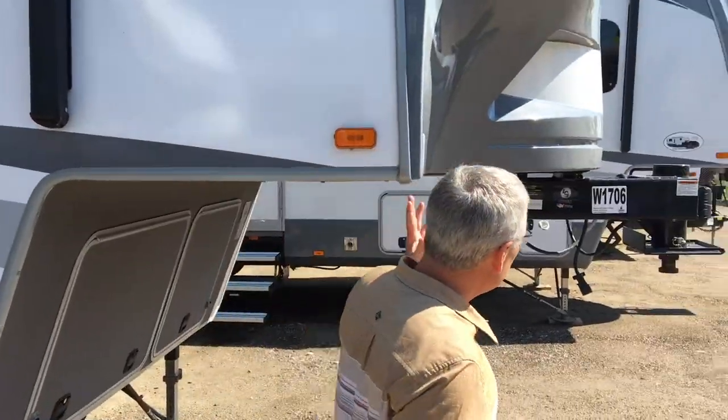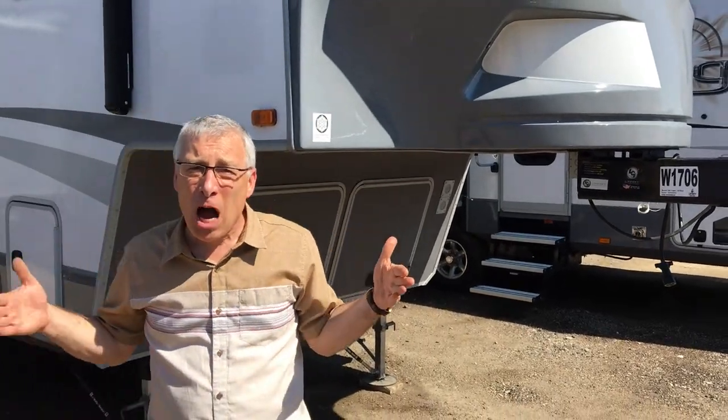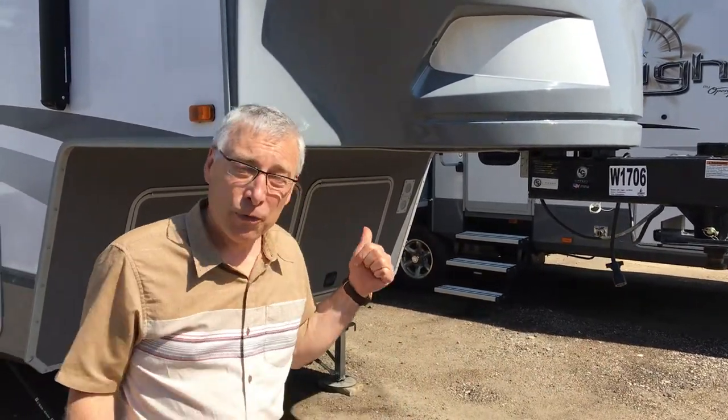This is an Open Range Light Series fifth wheel. Let's start up front. See this design here? If you've got a five and a half foot box, you can turn this trailer 90 degrees without a special hitch, without that $4,500 sliding job in your truck. So that's the first important thing.